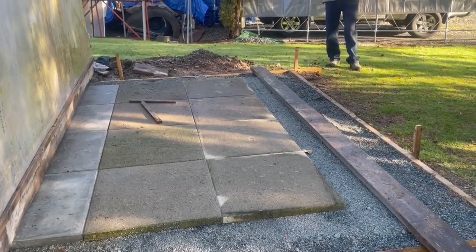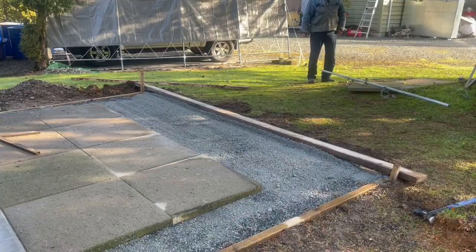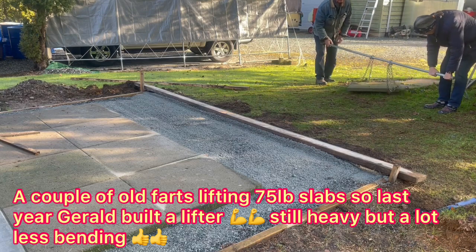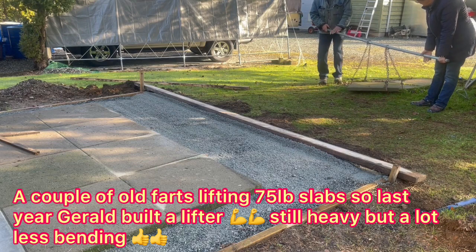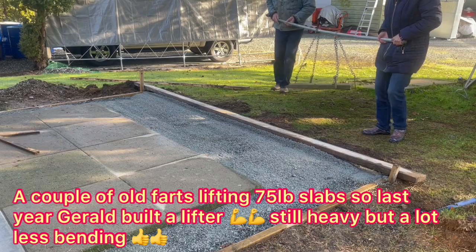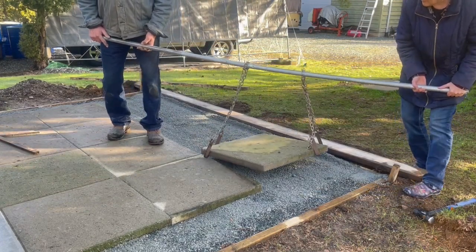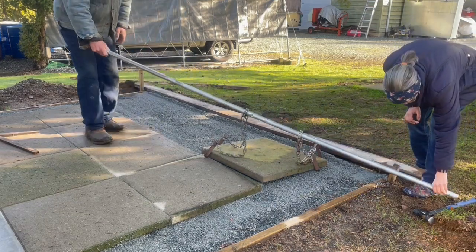Brief exchange with someone helping lay a final row, directing positioning near the camera. Once placed correctly, the camera is turned off.